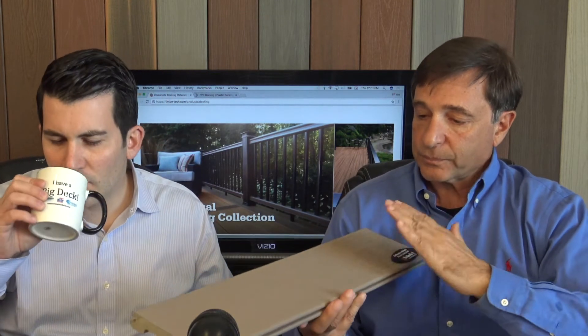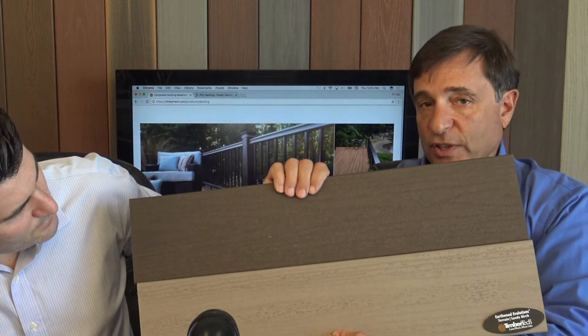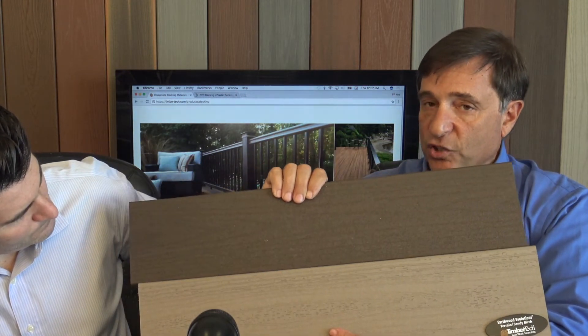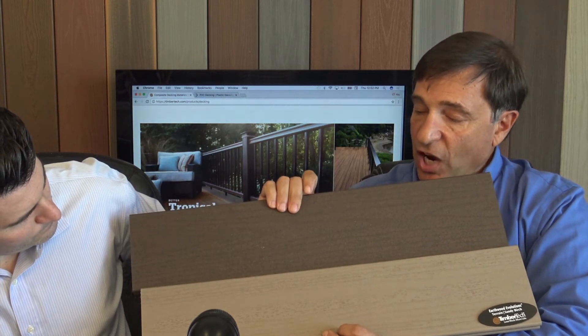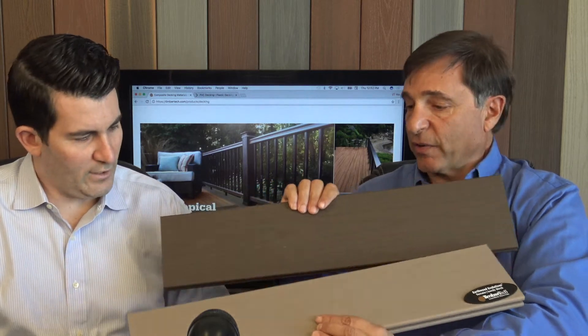Sandy Birch is a color we often use for a border. Rustic Elm is the darker brown — we don't see too many full decks built just in this color since it's on the darker side, but pairing the lighter color for the main body and Rustic Elm as the border gives great contrast. Add a dark brown railing to that and it really pops — it's very popular and we sell it all the time.